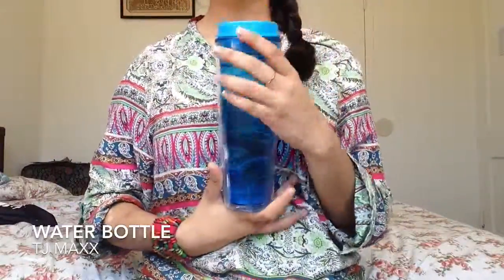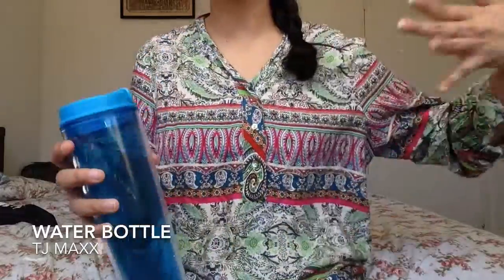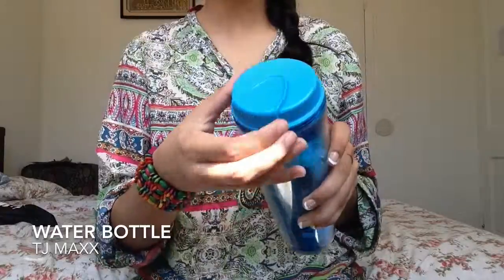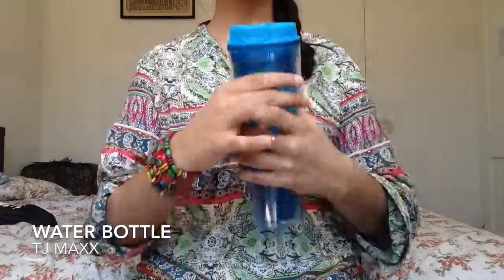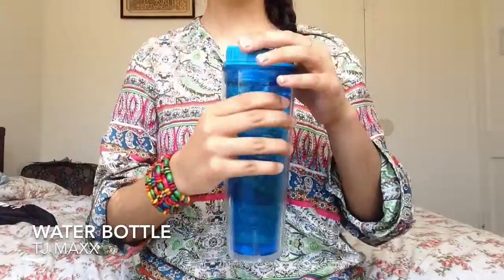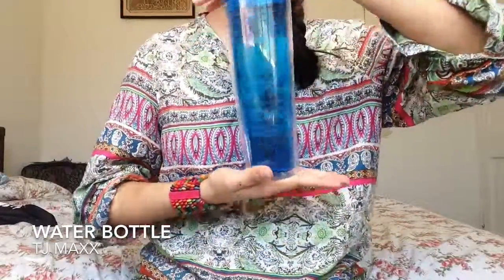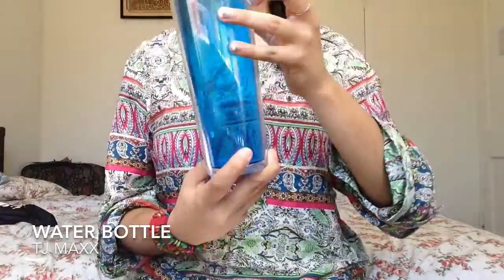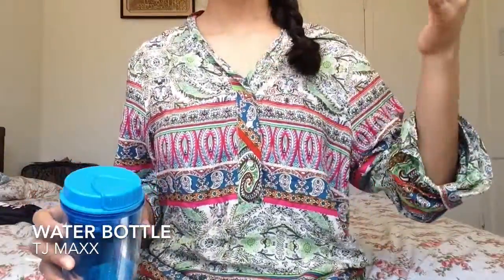The first thing I have is a water bottle. It's blue and it has double walls — you can see the clearness and then the blue. It has this slidey thing and a straw hole for drinking. I like it because it's really tall, perfect for sports, it fits in my bag, and it's my favorite color.